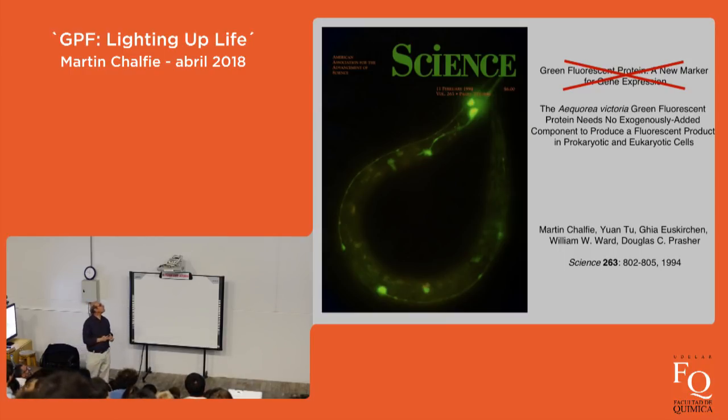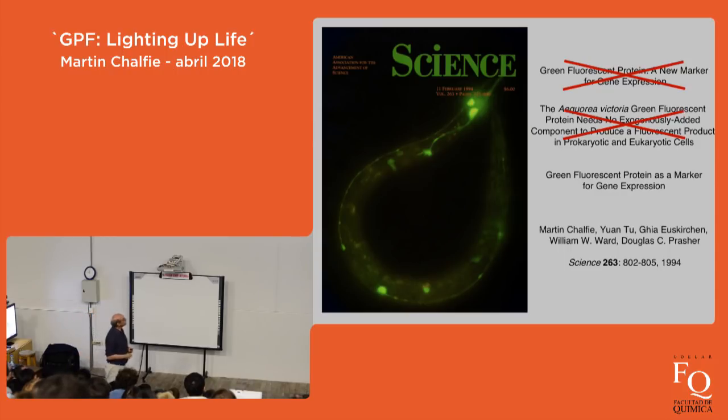Then the copy editor called and said: 'I'm glad your paper is accepted, but do you know your title is rather long? Could you shorten it?' I said, 'How about: Green Fluorescent Protein as a Marker for Gene Expression?' I got a profuse thank you — 'Oh, that's much better!' So that was the first problem with publishing: the title.